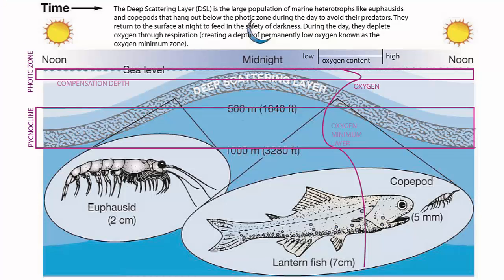Why does the deep scattering layer go to the surface to eat? Food is scarce in the deep sea. Light is minimal and motion is limited by the low oxygen. Mostly fish that live at these depths and don't join the nightly migration to the surface wait patiently for a meal to happen by.